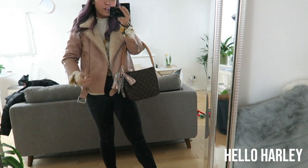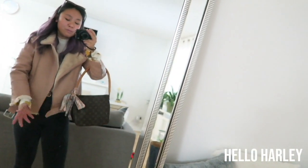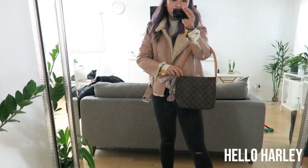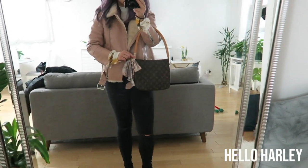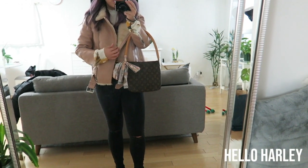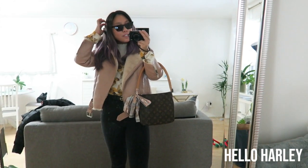This jacket is from Zara Kids. I actually taped the belt at the back because I liked the look of the belt but it was moving a lot. This is my mom's bag — well, it's not vintage, it's like 10 or more years old — it's a Looping bag, and I added my Louis Vuitton bandeau onto it.